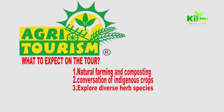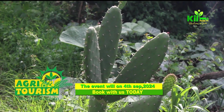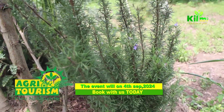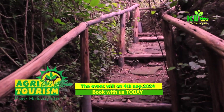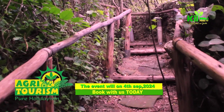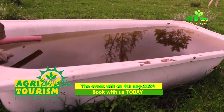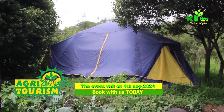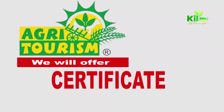What to expect at the tour: natural farming and composting — gain insights into eco-friendly farming techniques and effective composting methods. Conservation of indigenous crops — learn how to preserve and enhance indigenous crop varieties. Explore diverse herb species and their uses in sustainable farming, and learn practical approaches to water management and conservation. You will also enjoy exploring the nature camp and experience the beauty of the farm, and receive a certificate of participation to acknowledge your commitment to sustainable agriculture.